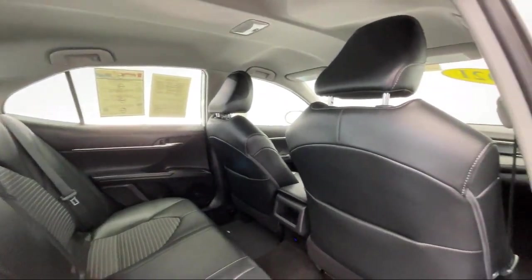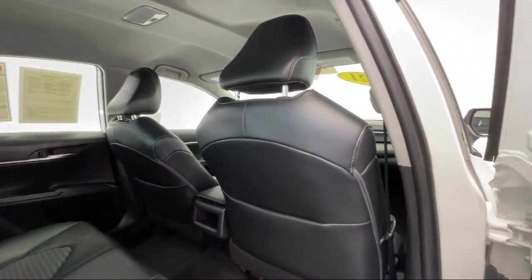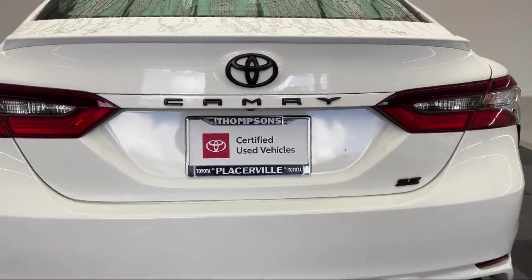Lane keep assist, auxiliary audio input, LED headlights, and has less than 30,000 miles on the odometer.